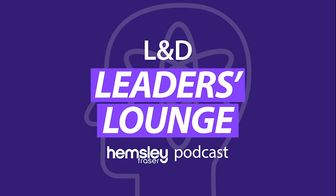Hello and welcome to this episode of the L&D Leaders Lounge podcast, brought to you by Hemsley Fraser. In this episode, we'll talk about everything AI — the good, the bad and the ugly — with our subject matter experts Laura Walker, Ben George and Matthew Prisco.